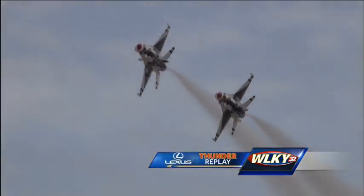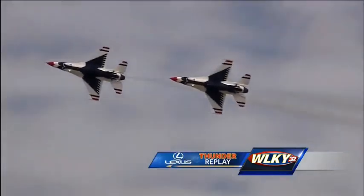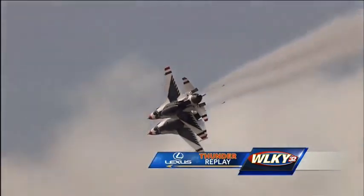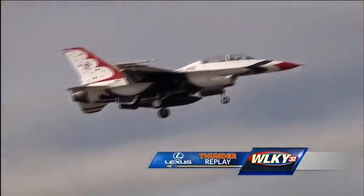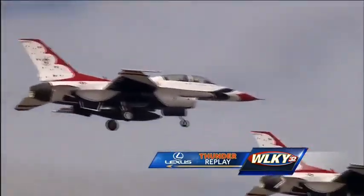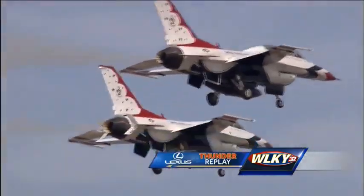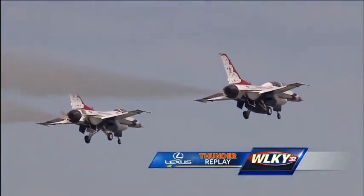There was a question earlier about whether they're talking to each other. Very, very small and precise communication at the right time to make sure everybody knows they see each other — the rest is really just done through memory and practice. Thank you for your service, and for being part of the show for Thunder Over Louisville.